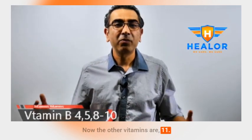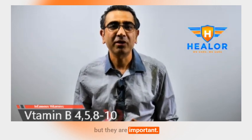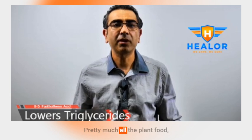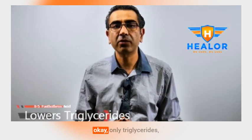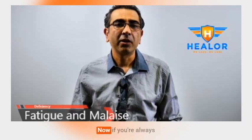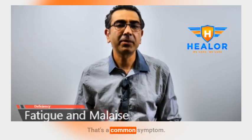Now the other vitamins are B4, B8, B9, B10, and B11. No one knows about them or talks about them, but they are important — I'll be making another video on those. Moving on, vitamin B5, pantothenic acid. Pretty much all plant food and all animal-based food contain pantothenic acid. It can also help reduce triglyceride levels. So if the rest of your cholesterol is okay but only triglycerides are high, start taking some B5. And if you're always tired with malaise, maybe you're deficient in B5 — that's a common symptom.